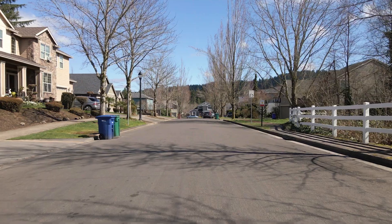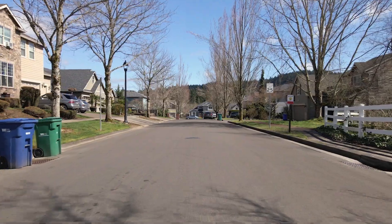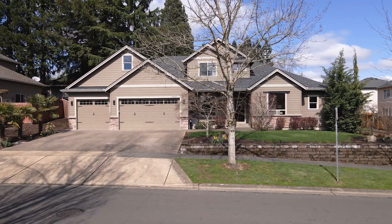Happy Valley is one of Portland's fastest growing and highly sought-after suburban communities, and this meticulously cared-for Happy Valley home is one you won't want to miss.